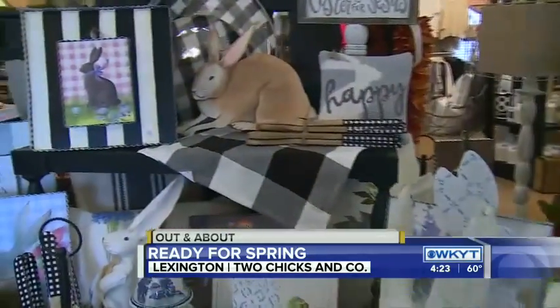We're at 124 Southland Drive right here in Lexington off Nicholasville Road. Not only are they ready for spring and Easter, but there's a big table back there I can't wait to get to — it's all about lake days. We'll have more on that coming up at 4:50. I'm Deanne Stevens out and about at Two Chicks. Back to you guys.